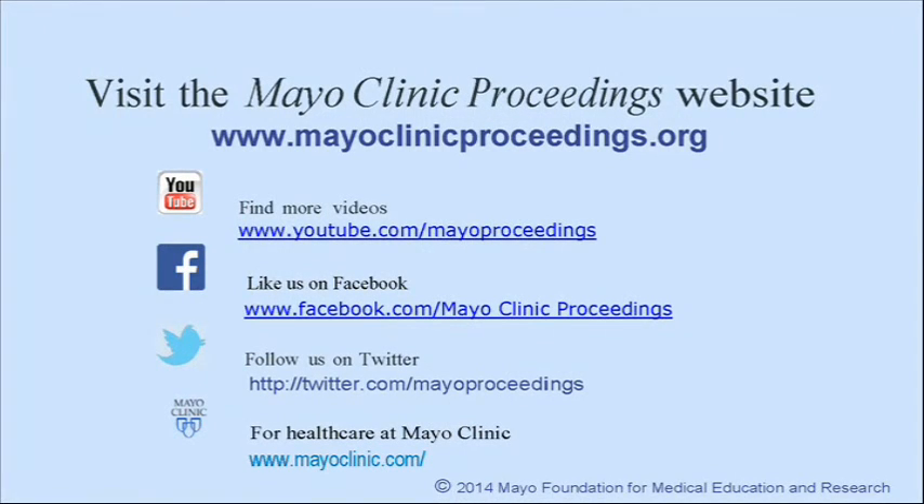We hope you found this presentation from Mayo Clinic Proceedings valuable. Our journal's mission is to promote the best interests of patients by advancing the knowledge and professionalism of the physician community. For more information, visit our homepage at www.mayoclinicproceedings.org, where you will find access to our social media content, including additional videos on our YouTube channel, journal updates on Facebook, and you can also follow us on Twitter. More information about health care at Mayo Clinic is available at www.mayoclinic.com. This video content is copyrighted by Mayo Foundation for Medical Education and Research.